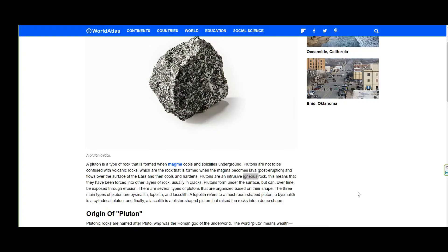I did mention that it's more than one volcano and there's a reason for that. What you're going to see on a diagram is a pluton. A pluton is a type of rock that is formed when magma cools and solidifies underground. Plutons are an intrusive igneous rock. This means that they have been forced into other layers of rock, usually in cracks. Keep that in mind because you're going to see this word again.